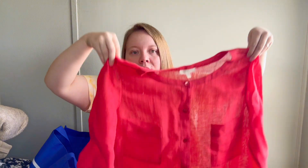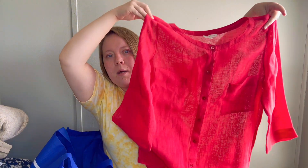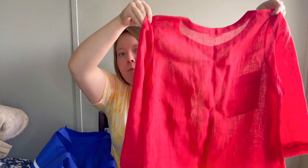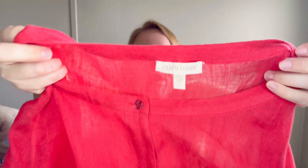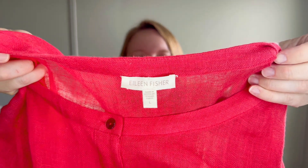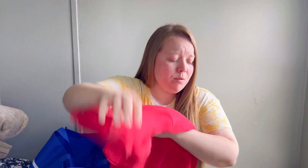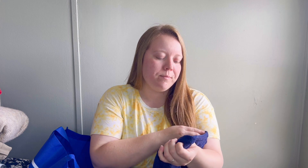The first piece is this pretty 100% linen button-down top - it's a pinkish red but doesn't show well on camera. It's very lightweight linen from the brand Eileen Fisher, which I love picking up especially in larger sizes. This is a size large, tunic length, very oversized. Eileen Fisher always sells for me - some pieces sit for a while but they will sell.